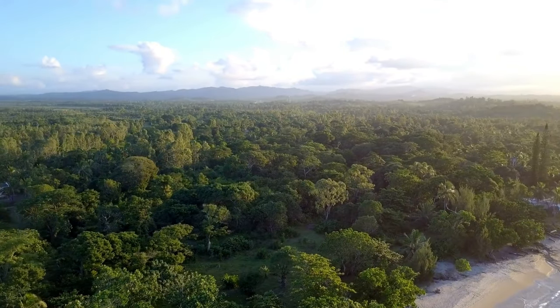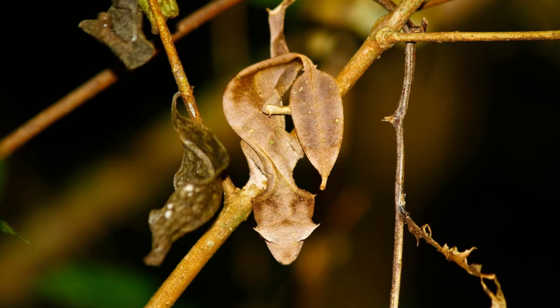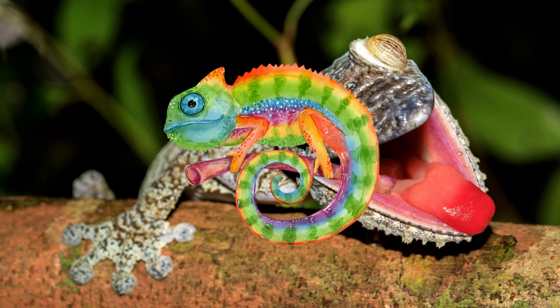Meet the James Bond of Madagascar — the leaf-tailed gecko. With bodies flatter than a pancake and a fashion sense that's all about blending in, these geckos are the true chameleons of the tree world.